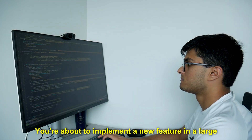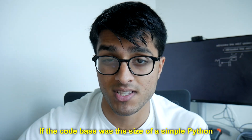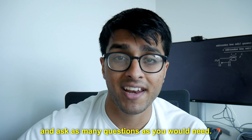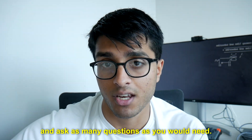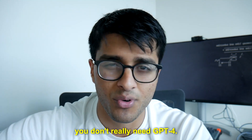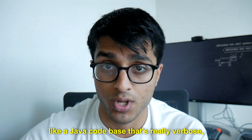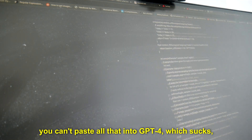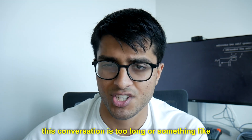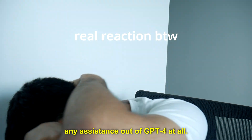Imagine this scenario: you're about to implement a new feature in a large codebase that you've never really touched before. If the codebase was the size of a simple Python script, you could paste all of that into GPT-4 and ask as many questions as you'd need. But when you go to a bigger codebase, like a verbose Java codebase, you can't paste all of that into GPT-4 — you'll get an error that says the conversation is too long, and you won't be able to get any assistance at all.